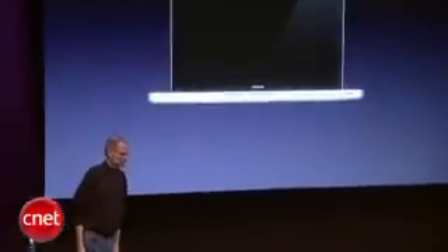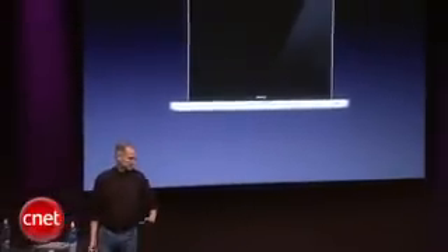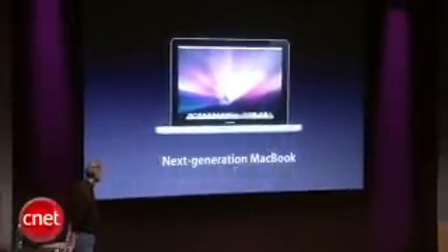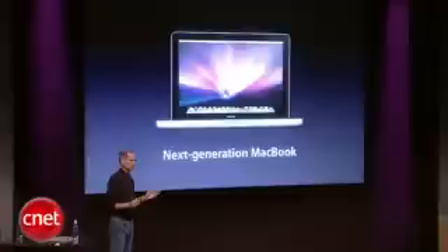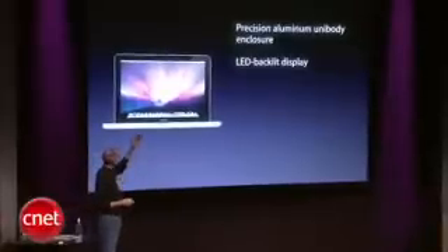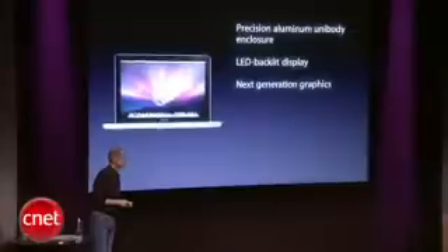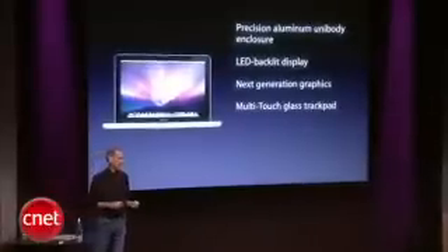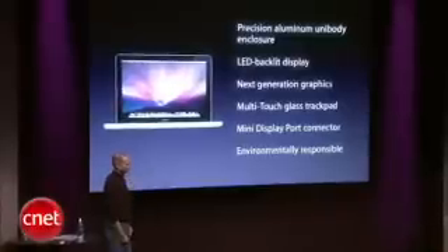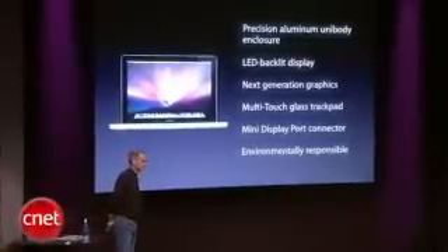So we are introducing a new generation of MacBook on top of our white plastic MacBook, and here it is. It's an all-new MacBook with corner-to-corner glass, LED backlit display — our next generation MacBook. It's got the same features in many ways that the MacBook Pro does: precision aluminum unibody enclosure, LED backlit display, next generation graphics, the multi-touch glass trackpad, mini DisplayPort connector, and it's environmentally responsible.